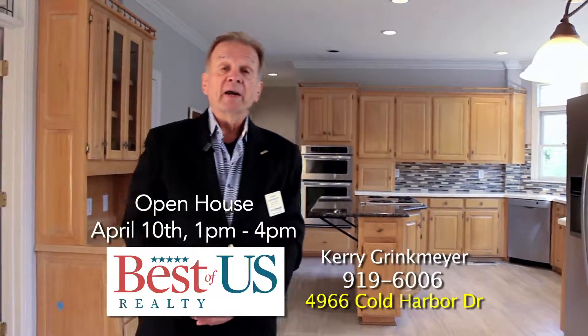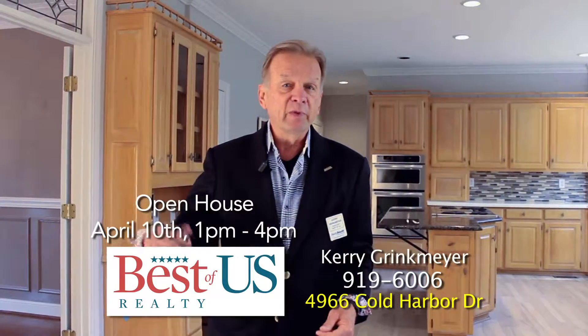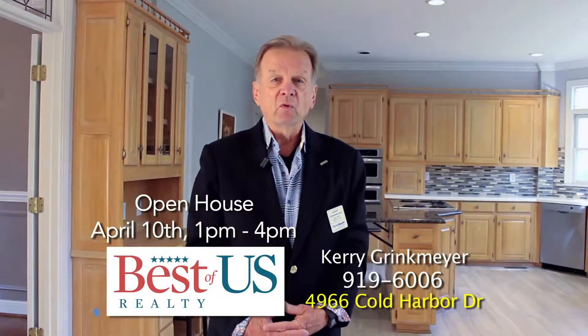We're going to have an open house on April the 10th. There are some other features I'd like you to see, like the wine cellar and the media room. Come see us April 10th from 1 to 4.